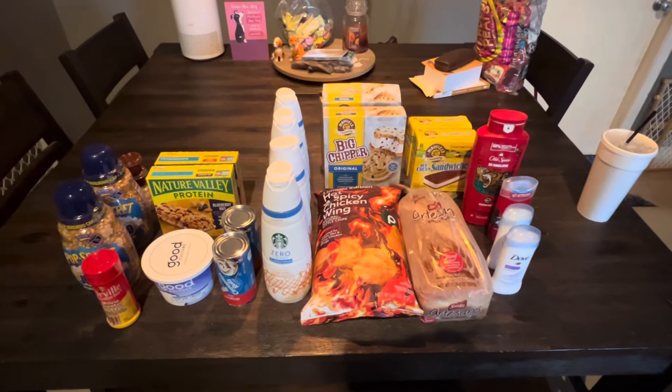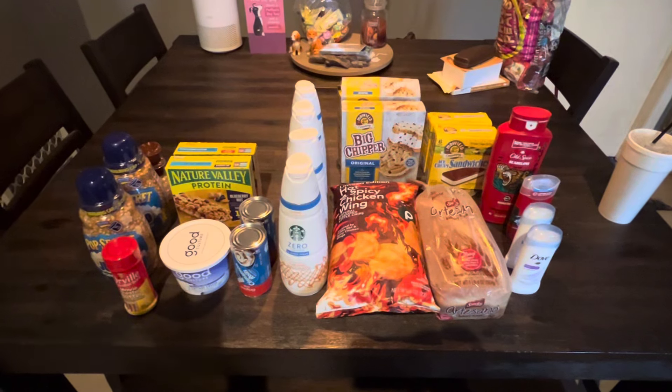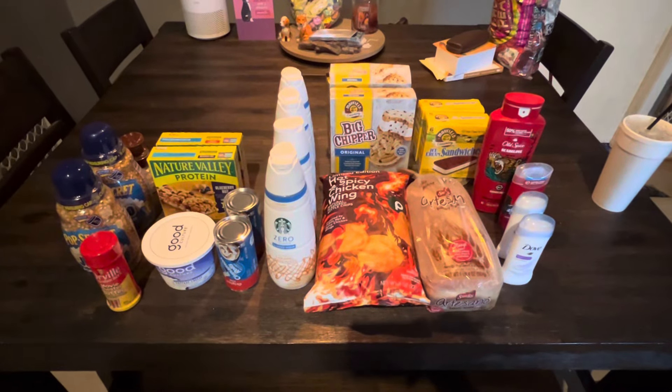Hi friends, coming to you with the Publix grocery haul for the week. We spent $69.52 and saved $50.29 on what you see in front of me.